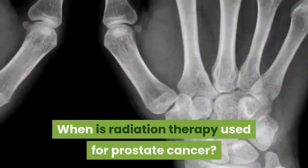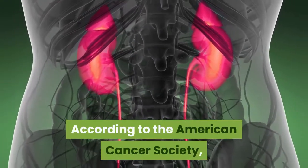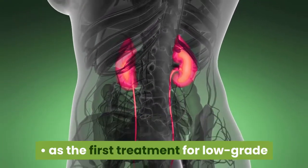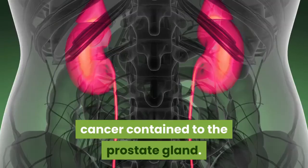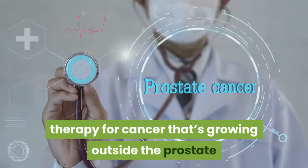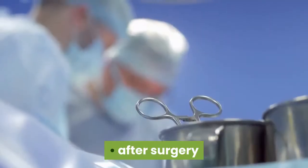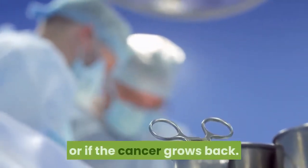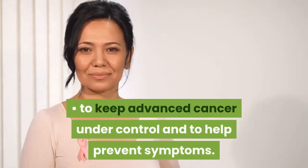When is radiation therapy used for prostate cancer? According to the American Cancer Society, radiation therapy may be used to treat prostate cancer as the first treatment for low-grade cancer contained to the prostate gland; as the first treatment in combination with hormone therapy for cancer that's growing outside the prostate and into nearby tissue; after surgery if the surgery doesn't completely get rid of the cancer or if the cancer grows back; or to keep advanced cancer under control and to help prevent symptoms.